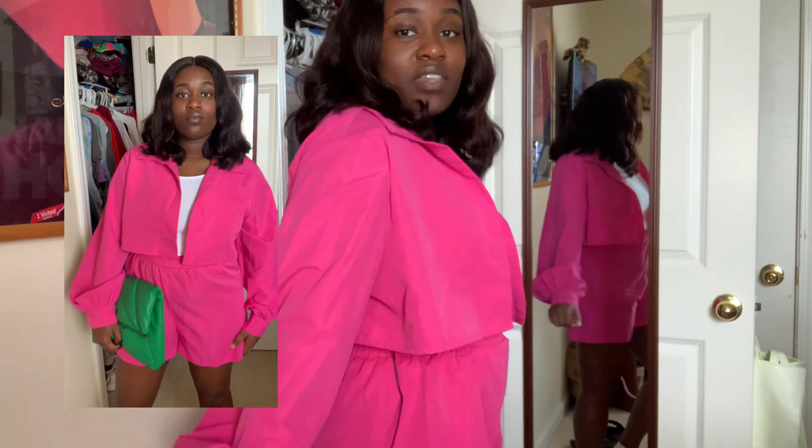I paired this look with some green heels and a green bag. I love pink and green — bright bold colors are really trending right now. Green is already my favorite color and pink is slowly becoming one too; I've never been a pink lover but as I get older I'm really starting to love it. This two-piece set is a cropped long sleeve — I put a white tank top underneath — and then it's shorts. It's really comfortable for spring and summer; even though it's a long sleeve balloon style, it's very light and not hot at all.